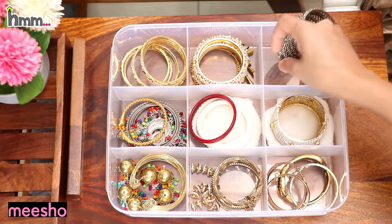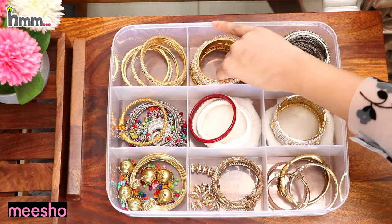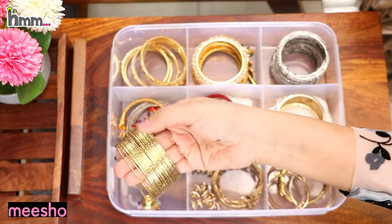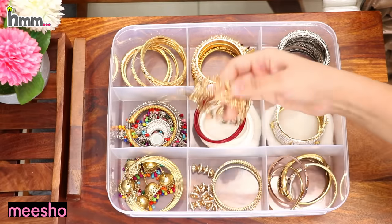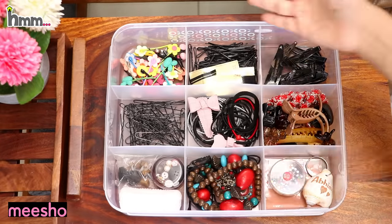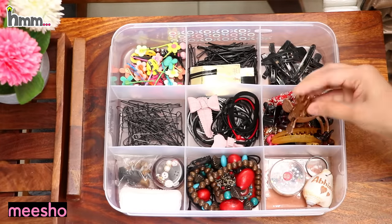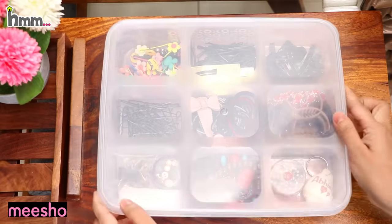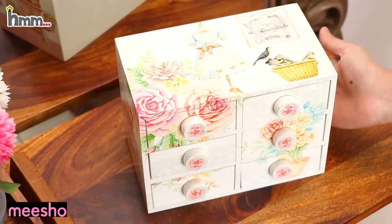This box you have seen in my first video — I kept earrings and all things in it. But there were a lot of things, so I have now used it for bangles. Bangles are stored very well — they are not pressed or compressed and are easily accessible. For hair accessories, I have used another box and segregated items like tic-tac pins and juda pins.